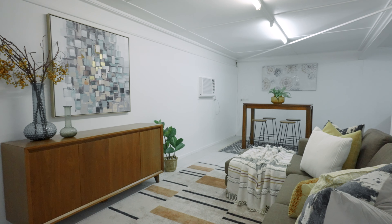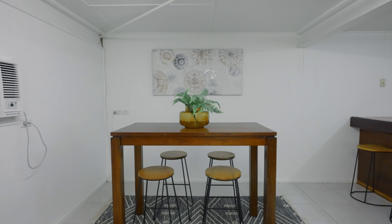Also on the lower level is a rumpus room with bar and kitchenette, and it's perfect for relaxed downtime.